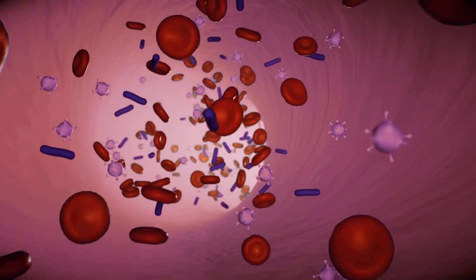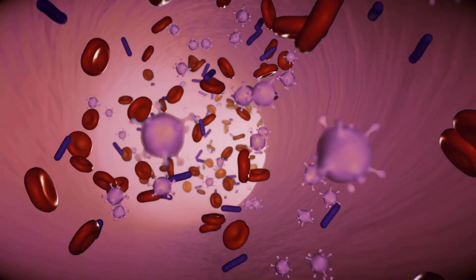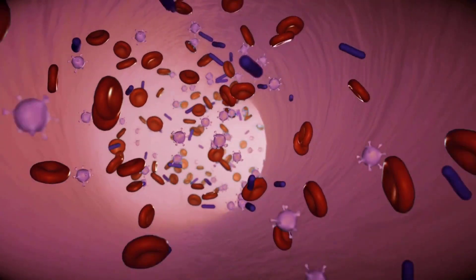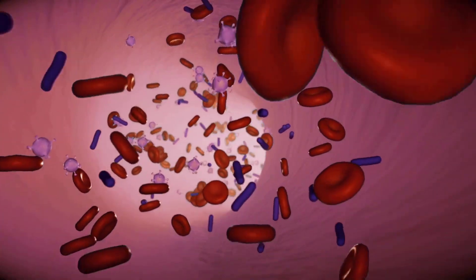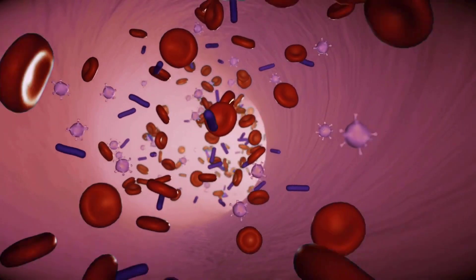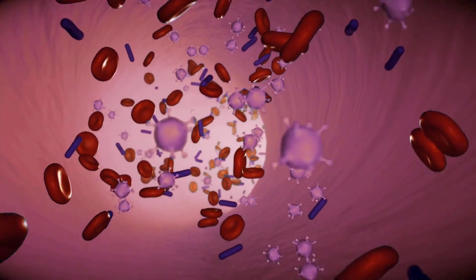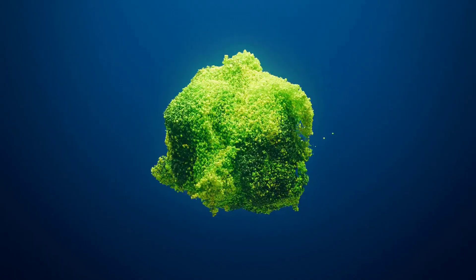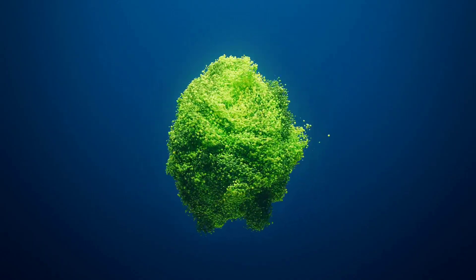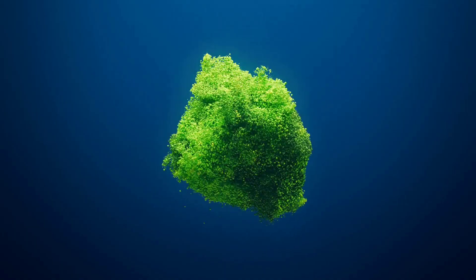Immune system. The immune system is an intricate network of cells, tissues, and organs that work together to protect the body from harmful invaders such as bacteria, viruses, fungi, and parasites. Its primary function is to identify and destroy foreign substances, but it also plays a crucial role in preventing the growth and spread of cancerous cells.